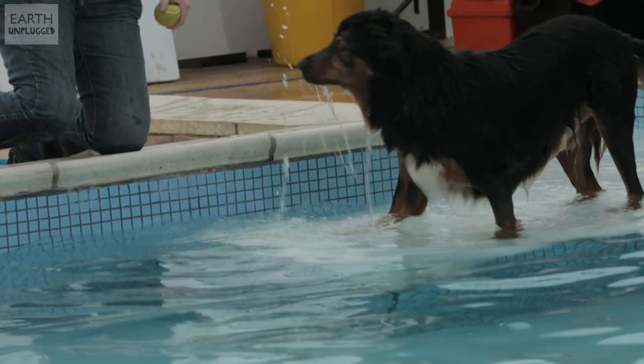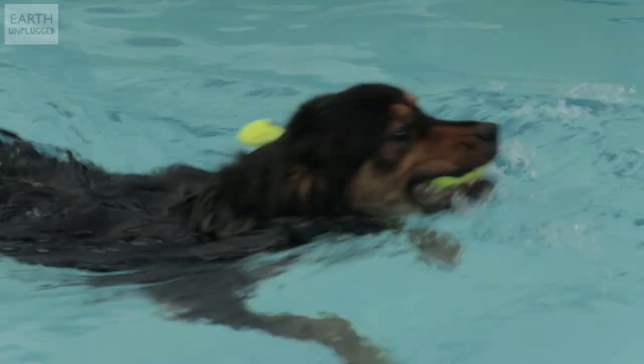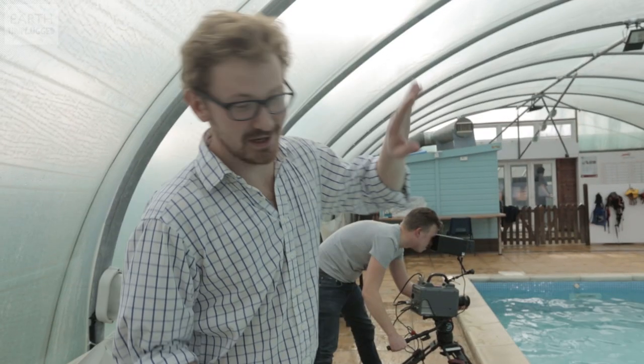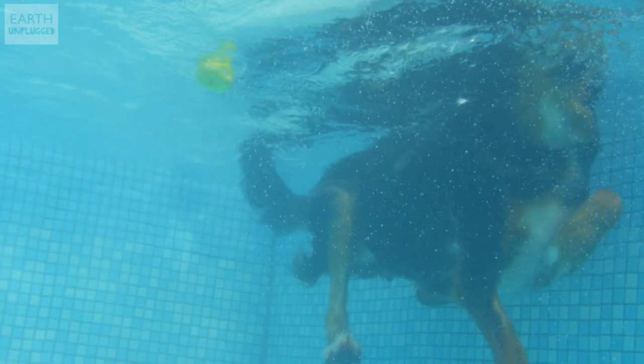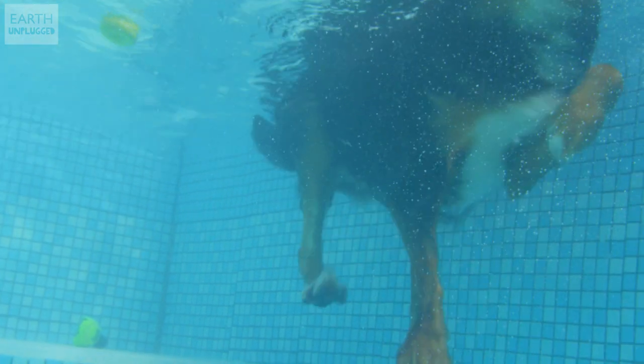We're now joined by a new dog called Brewster, who is rather speedier than the Golden Retrievers. It's been interesting watching him because he seems to move quite fast, almost like a sprinter, and he seems to be doing that rotary gallop — so right, right, left, left, in a big circle — which is what they do when they're really going very fast on the ground. And he's doing just the same in the water.